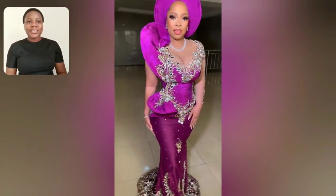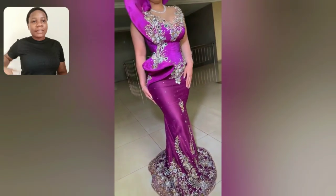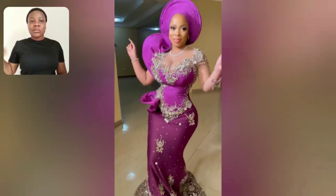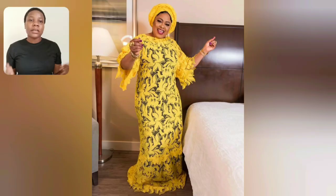Hi guys, welcome back to my channel. Look at this beautiful George gown style — the sleeve details at the left and right side, and the world is so beautiful. I love the color, it's gorgeous. This particular one is an Ankara gown style as well, two different Ankara prints. I love the colors, the choice of color, the arrangement is beautiful. I love this particular one — the print, the organza sleeve, the off-shoulder kind of style is beautiful.